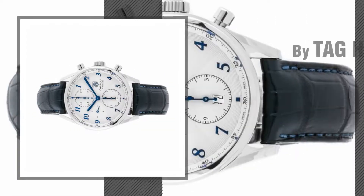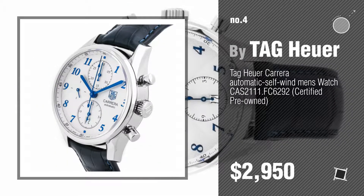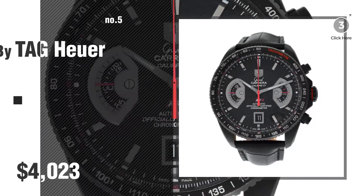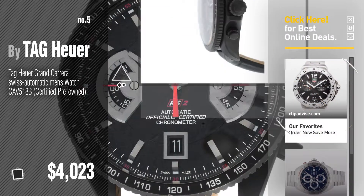Number 4, number 5, also by Tag Heuer. Find these Tag Heuer pre-owned at up to 70% off by clicking the info circle.